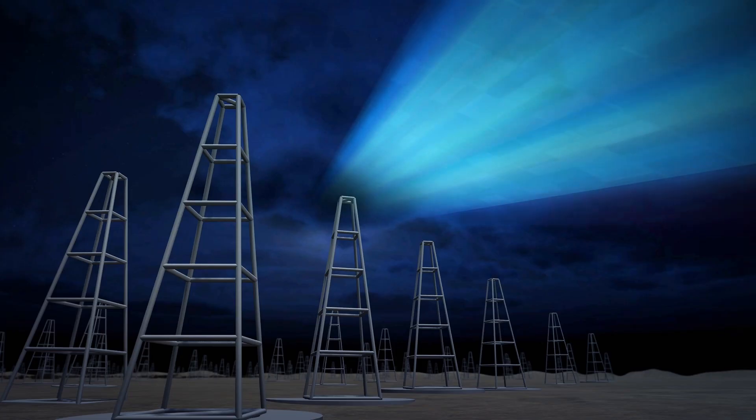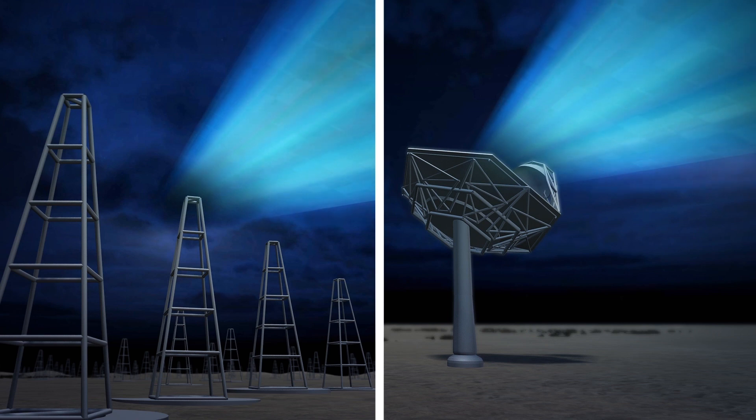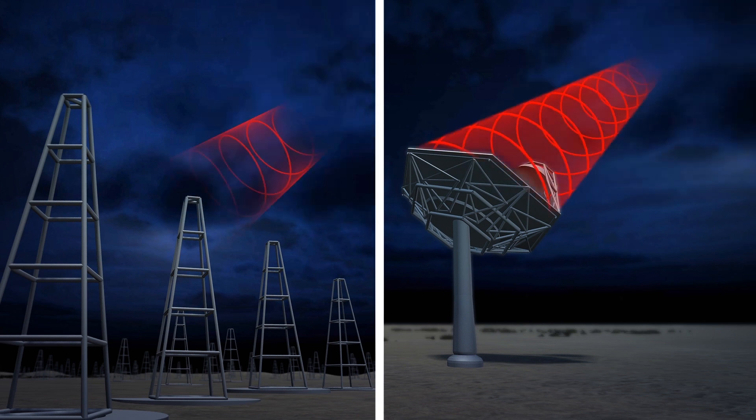According to the Square Kilometer Array's project website, the telescope will be hundreds of times faster at mapping the sky than other current radio astronomy facilities. It will cover an area of one square kilometer and will be strong enough to detect faint radio signals from cosmic sources that are billions of light-years away.